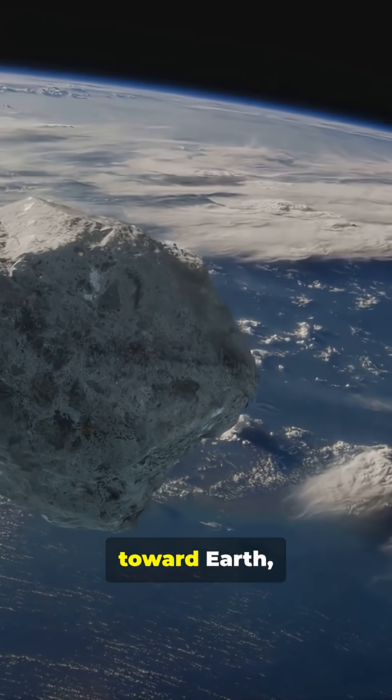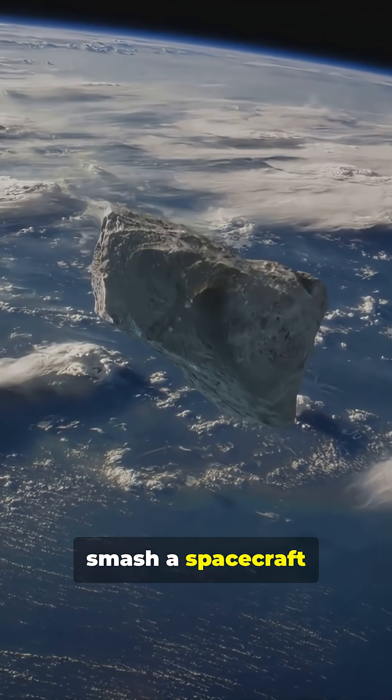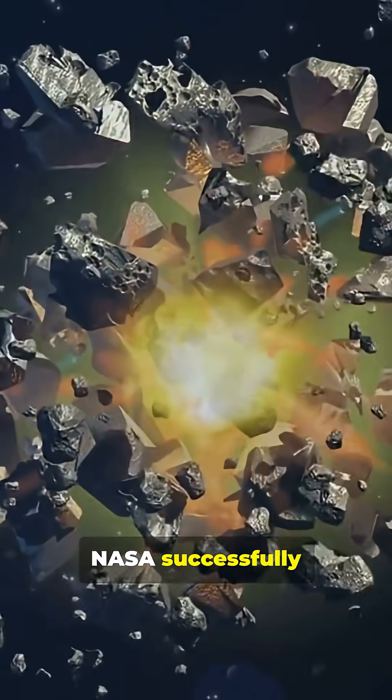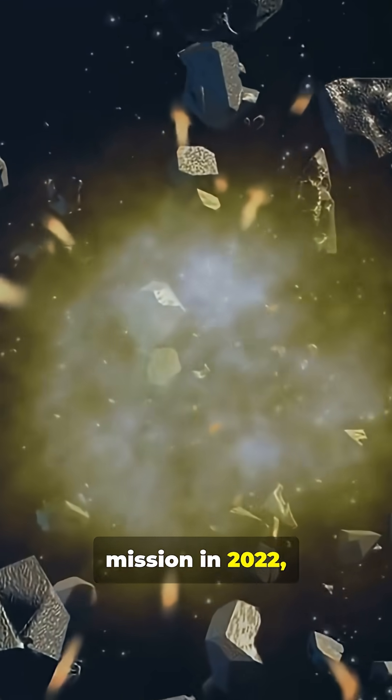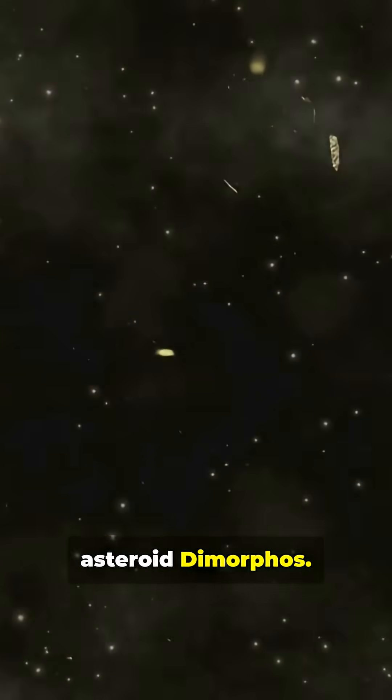When a massive asteroid is hurtling toward Earth, the solution seems straightforward — smash a spacecraft into it and knock it off course. That's exactly what NASA successfully did with the DART mission in 2022. They proved this concept works and dramatically altered the orbit of the asteroid Dimorphos.